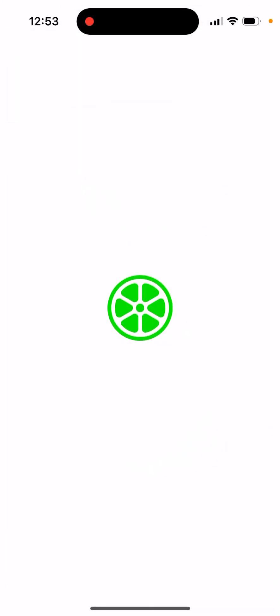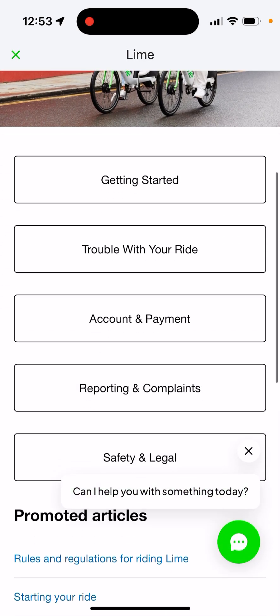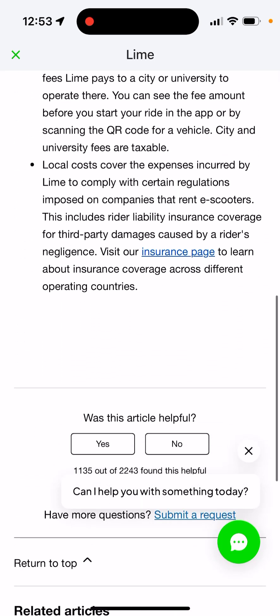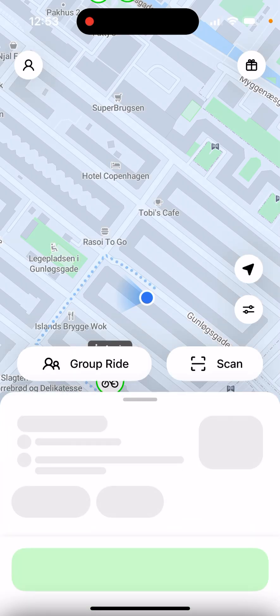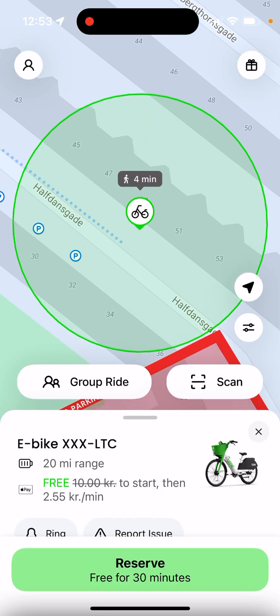Let's compare it to Lime, which is also a popular app here. Tapping on a bike, I just wanted to compare the prices. It's basically the same price — 10 Krona to start and 2.55 Krona per minute, kind of the same. But with the Lime Pass, you're getting free unlock, for example.